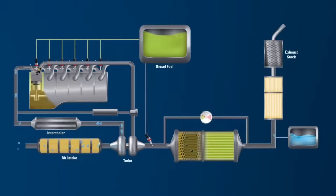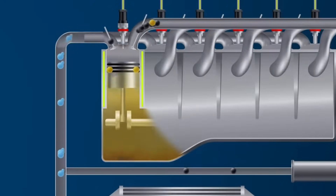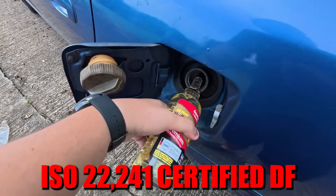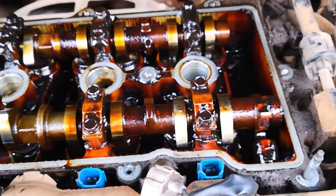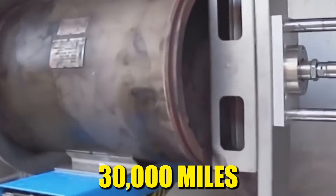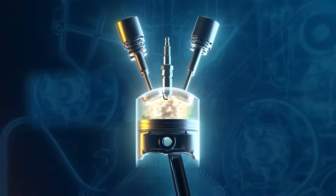When your DEF system malfunctions, your engine doesn't just pollute more — it enriches the fuel mixture by up to 18% trying to compensate, burning extra diesel you're paying for. Smart diesel owners use only ISO 22,241 certified DEF, refill at half empty instead of waiting for warning lights, and store it properly because temperatures above 86 degrees Fahrenheit degrade it within months. Check your DEF filter every 30,000 miles even if the manual says otherwise. That little blue fluid isn't just emissions equipment — it's your fuel economy's bodyguard working overtime.